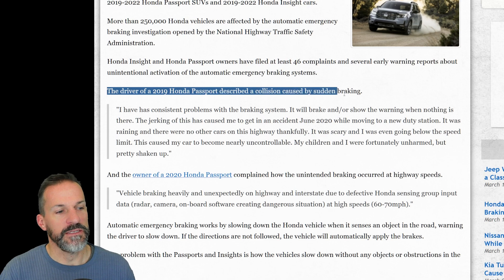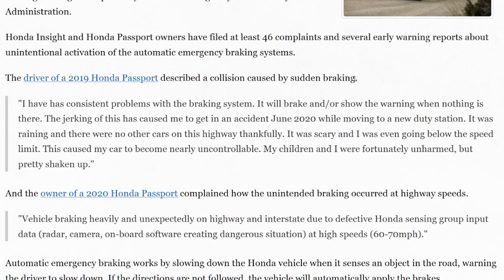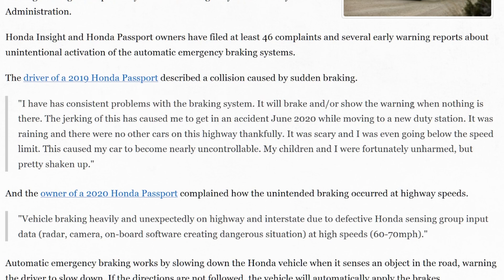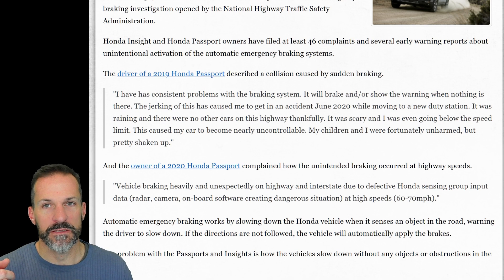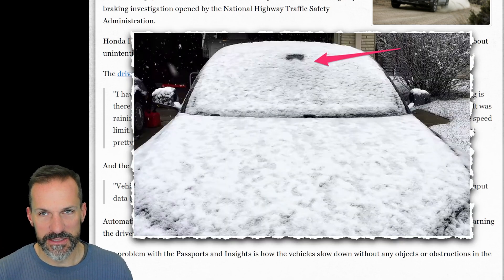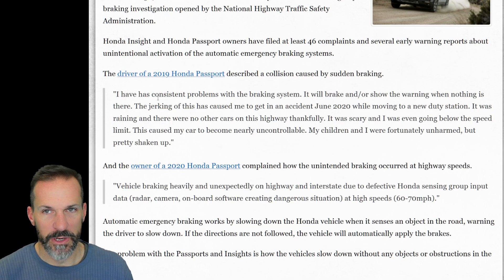The driver of a 2019 Honda Passport had a collision caused by sudden braking. They say they had consistent problems with the braking system — it will just brake or show the warning when nothing is there. I've also heard in comments on other videos that people say they get snow on their cameras in these automatic braking systems, and the snow causes them to brake.